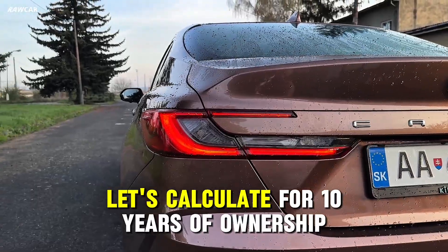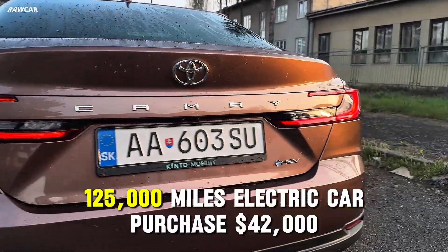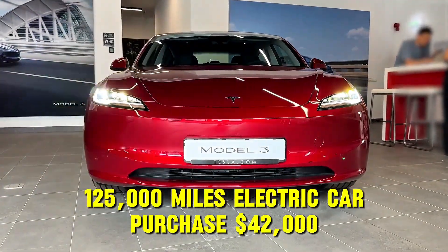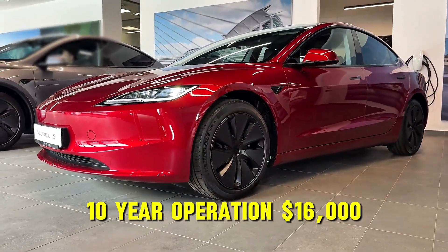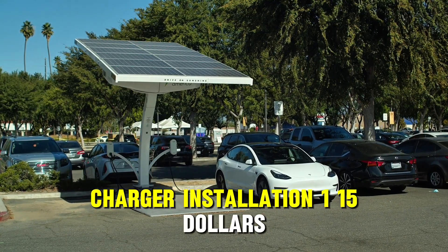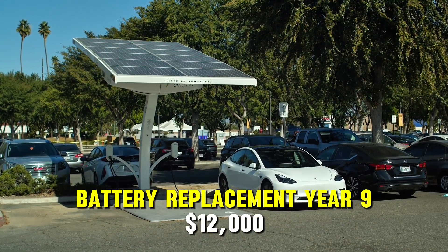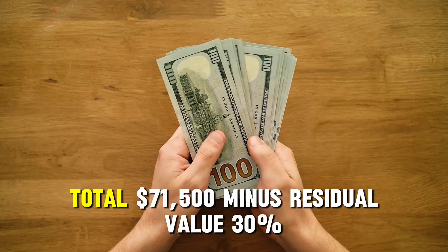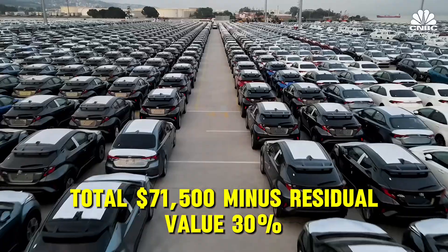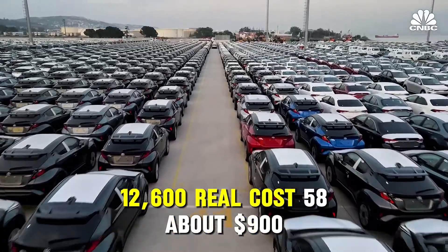Let's calculate for 10 years of ownership — 125,000 miles. Electric car: purchase $42,000; 10-year operation (electricity plus maintenance) $16,000; charger installation $1,500; battery replacement in year 9, $12,000. Total: $71,500. Minus residual value of 30%, which is $12,600. Real cost: $58,900.